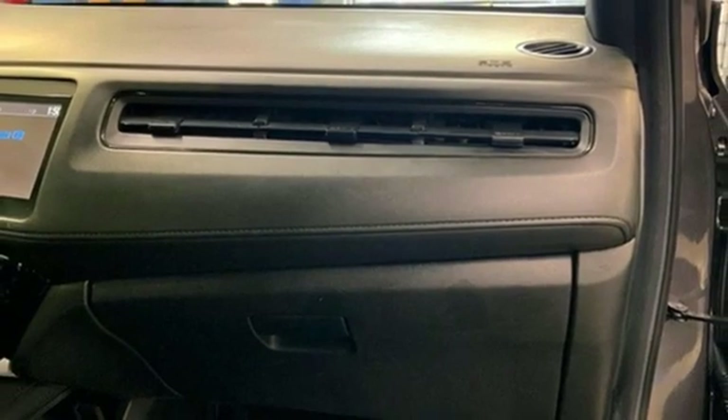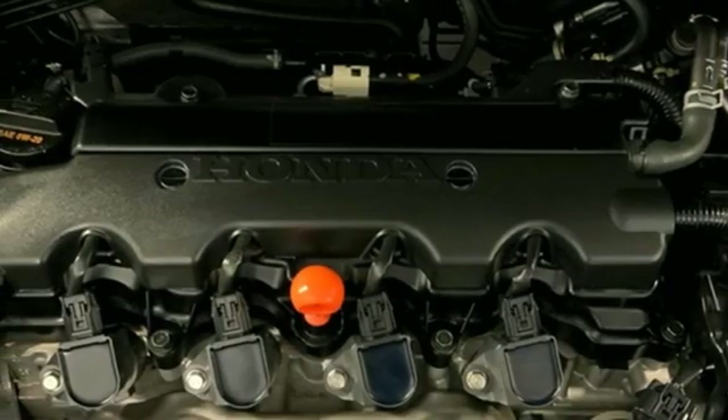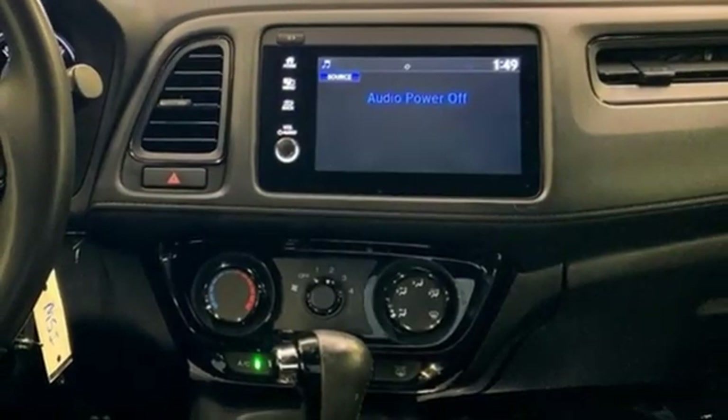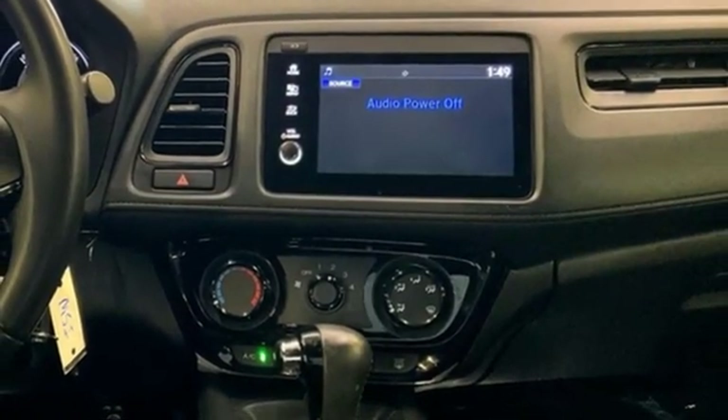Bluetooth hands-free link, active noise cancellation, aluminum wheels, HondaLink Selective Service Internet Access, and Apple CarPlay and Android Auto.